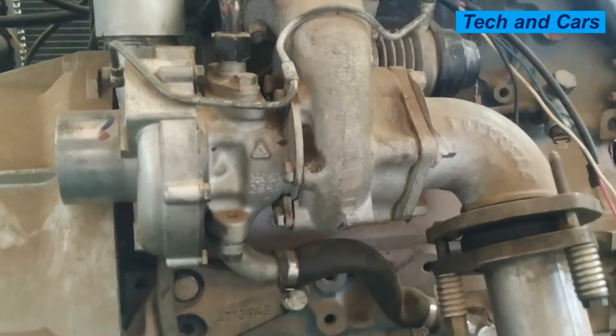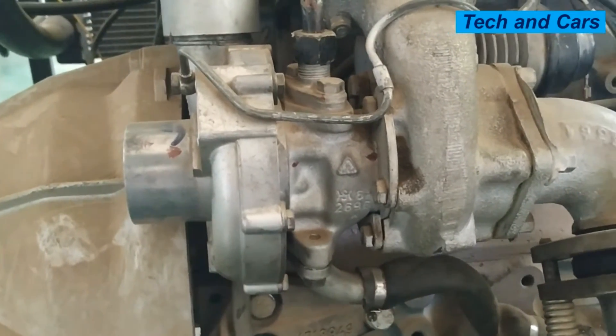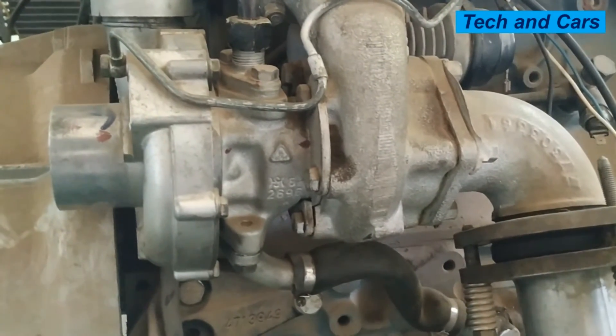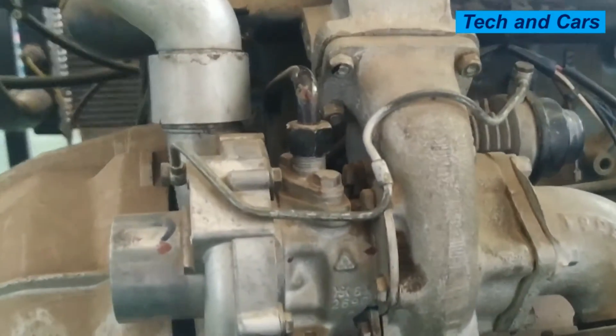Hello, dear viewers. A very warm welcome to our channel. If there is a problem with the turbocharger, there are always some performance-related problems that are going to show up. We're going to have a look at some of the top symptoms of a bad turbocharger. When you look at the construction of a turbocharger, it is an exhaust gas driven boost device.